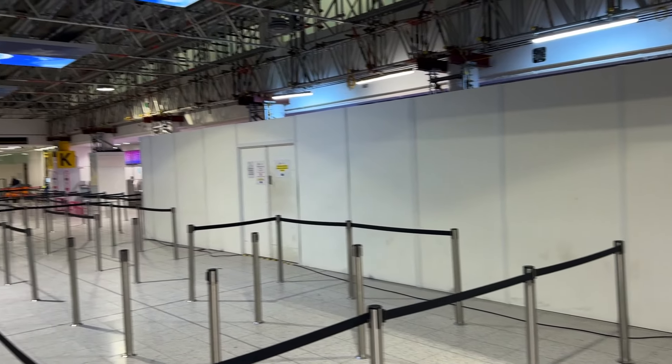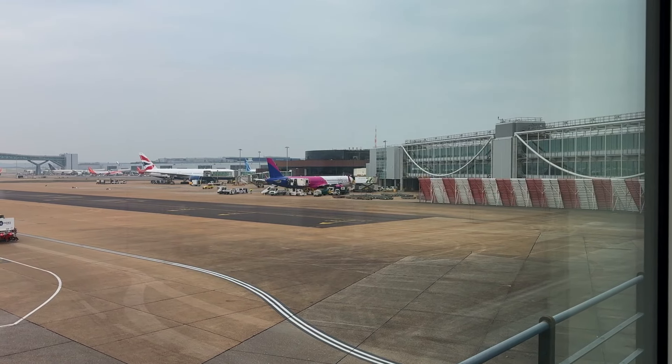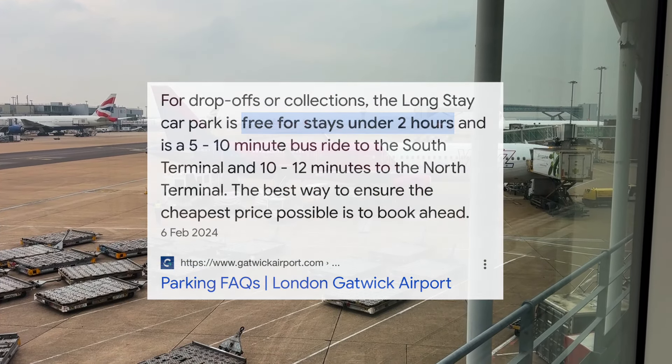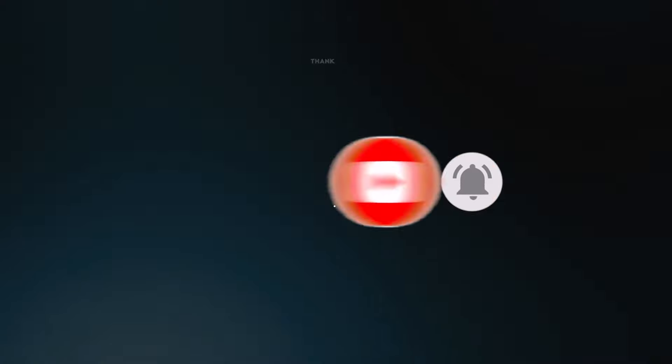If you want to pick up someone from the airport, don't park at the short stay car park — it will cost you five pounds for 30 minutes. Instead, park your car at the long stay for free for up to two hours and take a free shuttle bus to the airport. I hope this video was helpful — consider subscribing for more, and I'll see you in my next one. Bye!